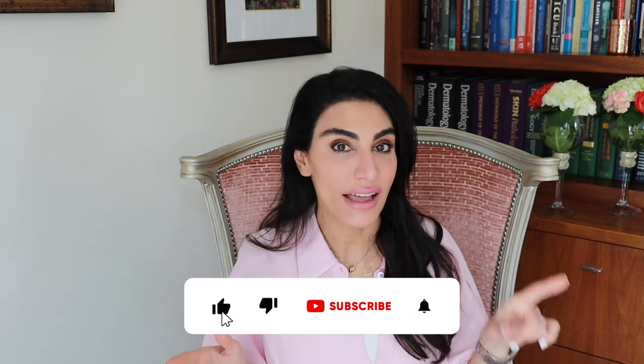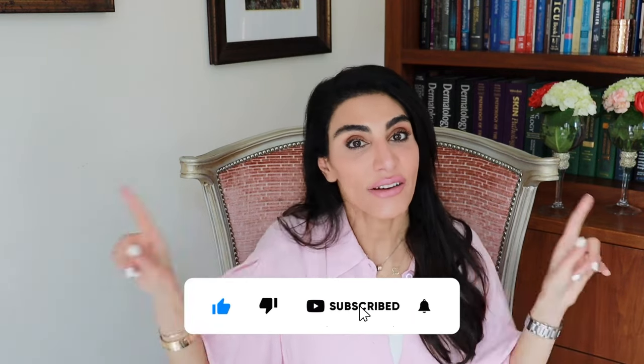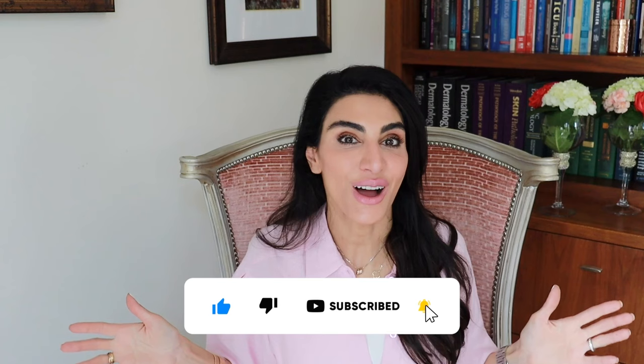I hope that was helpful. Be sure to hit the like and subscribe button, share this with a friend, and spread the knowledge. I hope this was valuable for you. Bye!